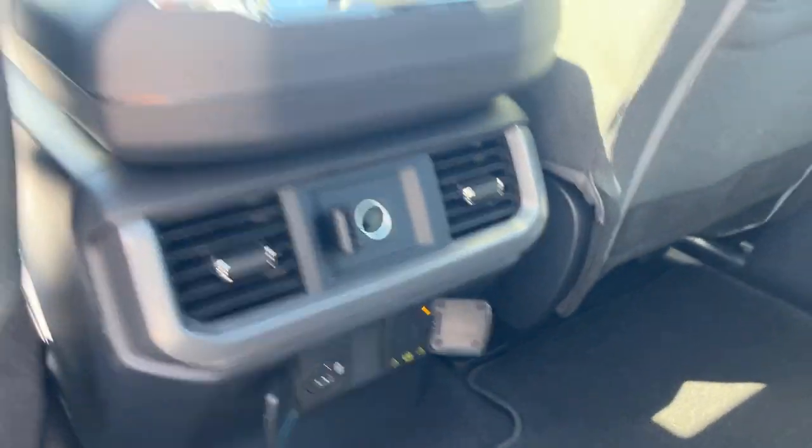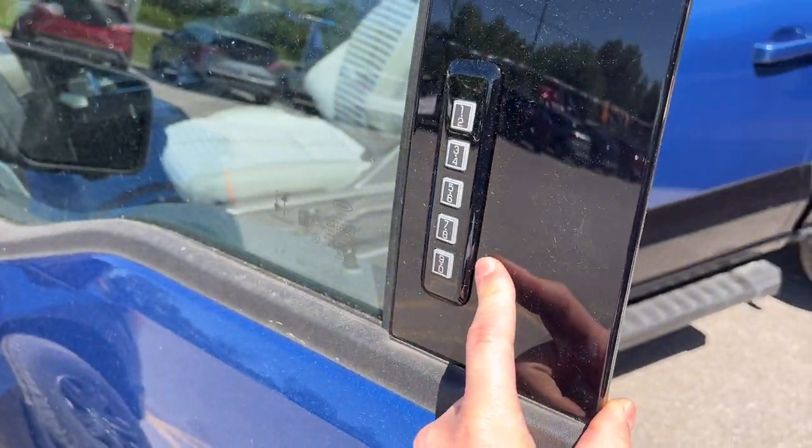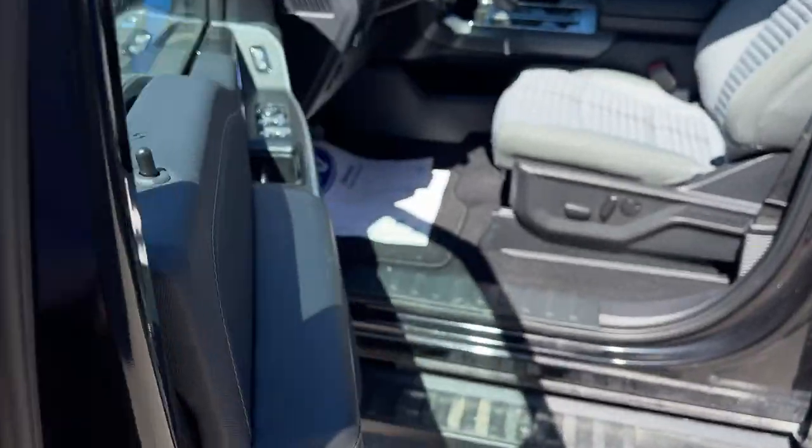Really nice light interior in here with really comfortable seats. You have a nice twin-panel moonroof. In the back, you get plenty of power options, your own climate vents, and storage behind the driver and passenger seats — you can lock those seats up for even more storage.